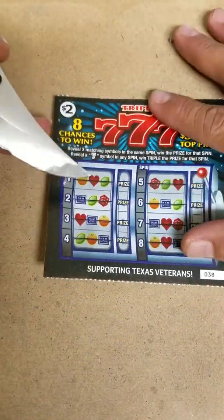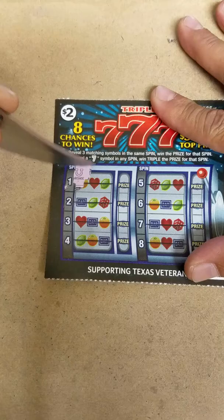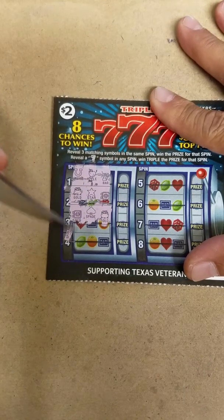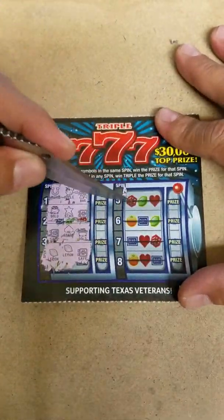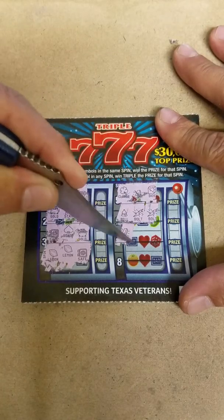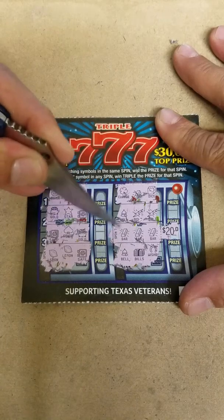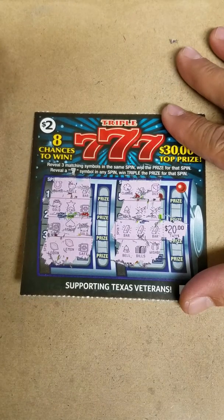There's the triple sevens — match three symbols across, win the prize. Reveal a 7 to win triple the prize. Got a horseshoe, apple, and a bar. Gold star and a safe. Safe, spade, and a gold. Lemon, lemon, and a safe. Nothing so far. A clover, bar, dice. Bell, bolts, and a bolt. Bar, bar, and a bar — we got ourselves a winner! That's $20 bucks. So we're up to $35 on the $20 spent — $15 profit.